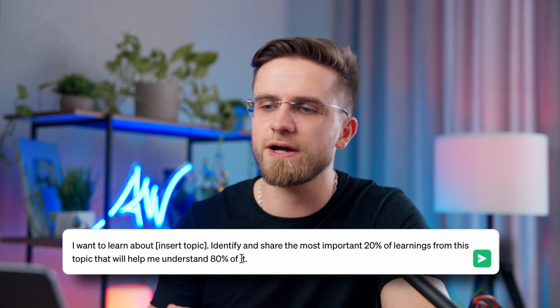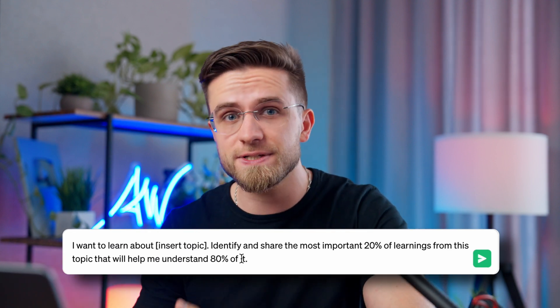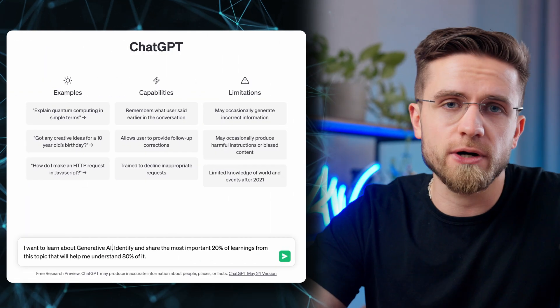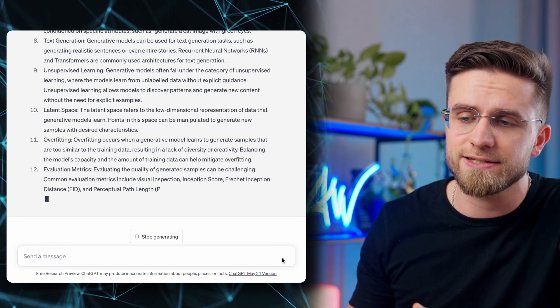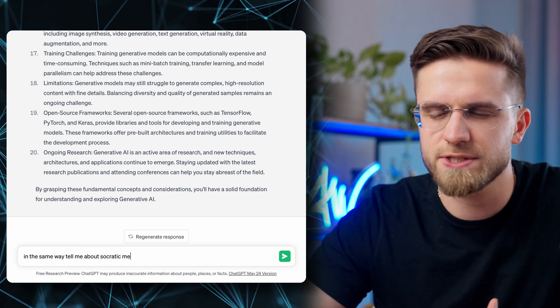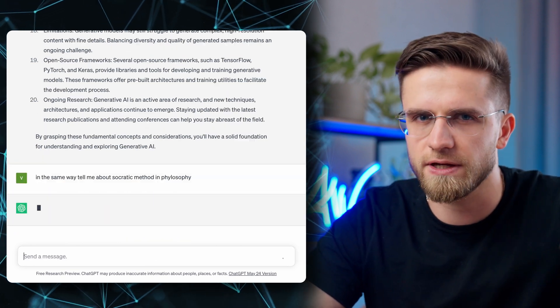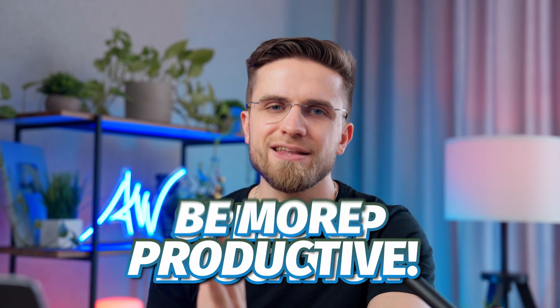The third prompt asks ChatGPT to identify the most important 20% of learnings that will help you understand 80% of a topic. Let's say I want to learn more about generative AI — and boom, here are the main concepts and ideas. After reading this, I can definitely say I understand the topic more. How about something simpler? Socratic method in philosophy — here's the list of main principles, only a one-minute read. That's what I'm talking about: speed of education and being more productive.